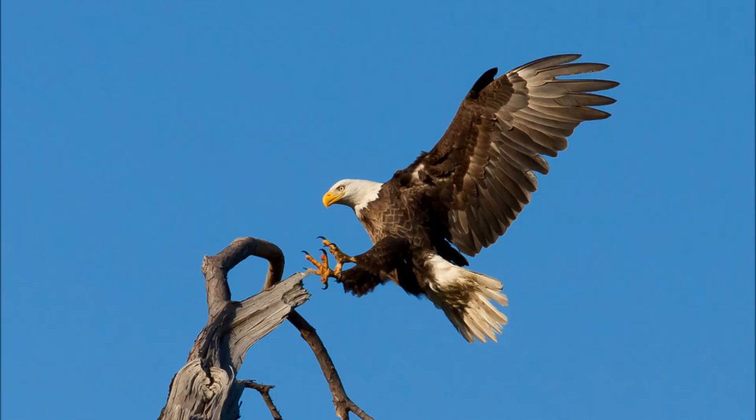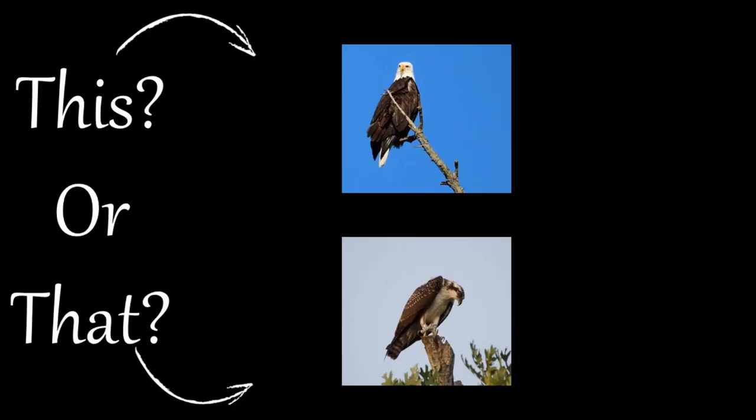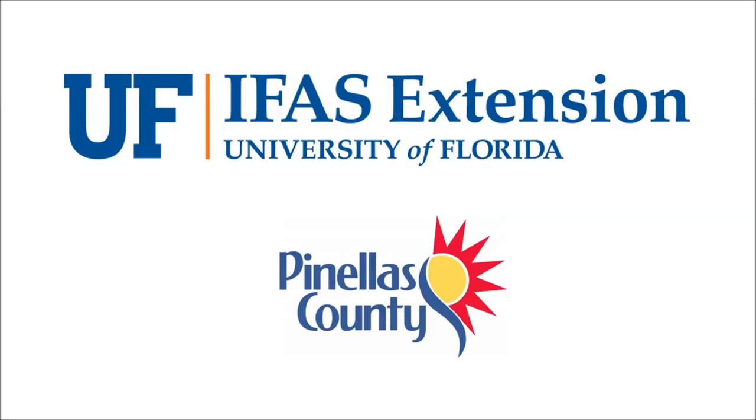So the next time you think you see a bald eagle, take a closer look — it could actually be an osprey. Thank you for joining us and stay tuned for more episodes from our This or That series from your local UF-IFAS Extension Pinellas County office.